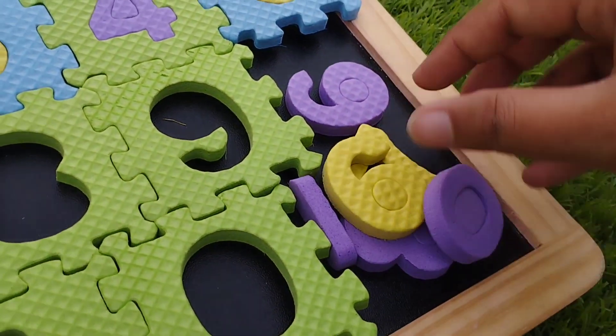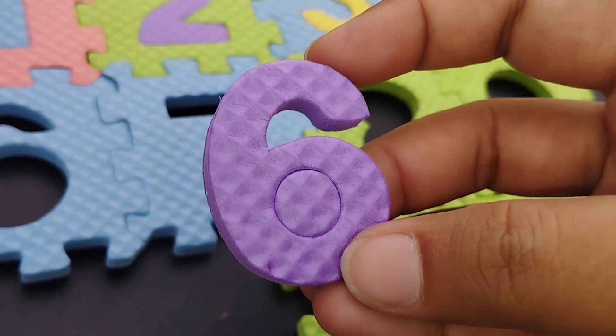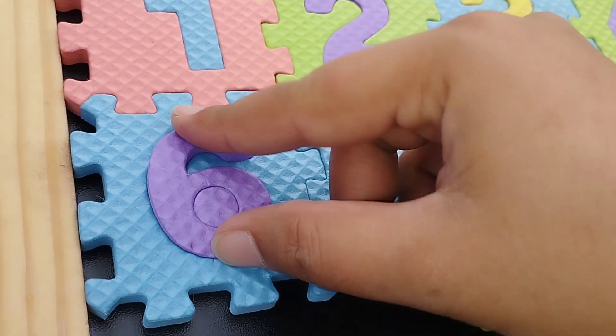The next number is number 6. Where is number 6? This is number 6. Number 6.